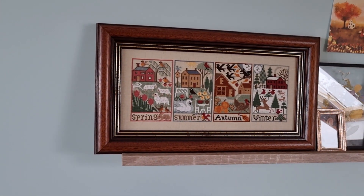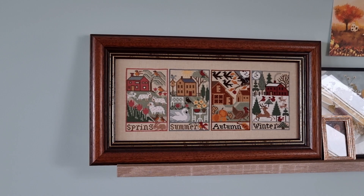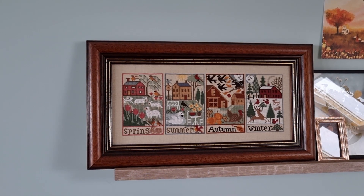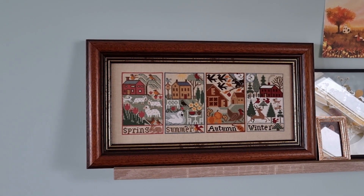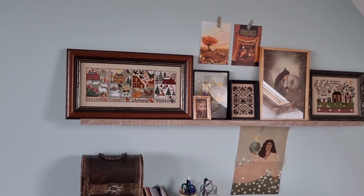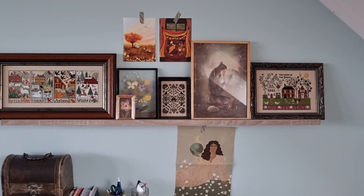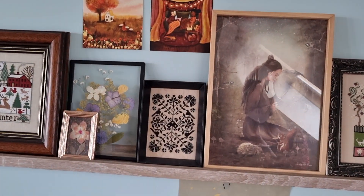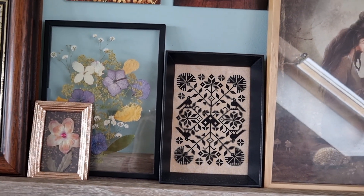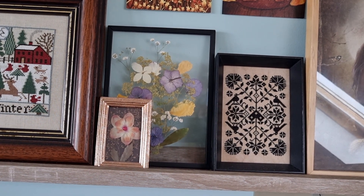I think you know this — I shared it in my last Flosstube video — the Prairie Schooler. I really like this. I like that I chose to stitch them all on one piece of fabric besides each other. It gives it a different kind of look. And you can see that this one, the black one, is Modern Folk Embroidery, 40 count.